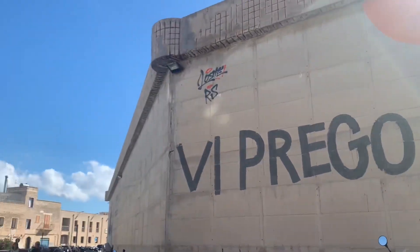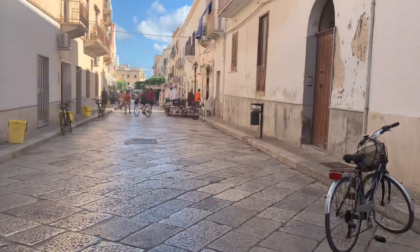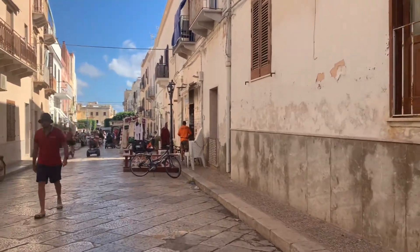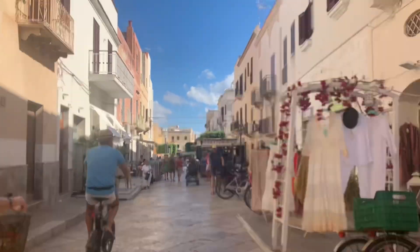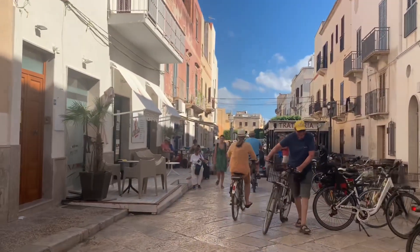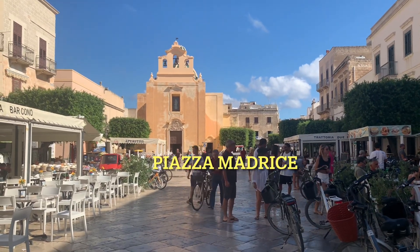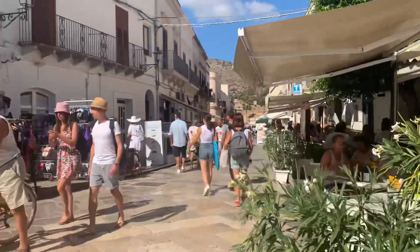Guys, this is the center of Pabiniana now. This is how it looks like — one of the alleys or roads here at the center of Pabiniana Island. During daytime and nighttime, this side is so busy. If you want to book and have a holiday here, you need to search online. It's a very beautiful island. I think one of their churches is here. So this is the center here.